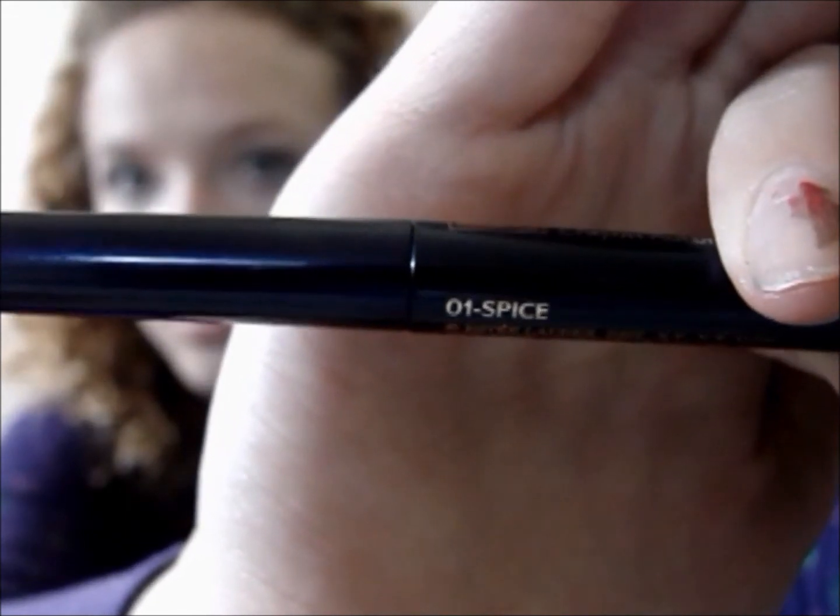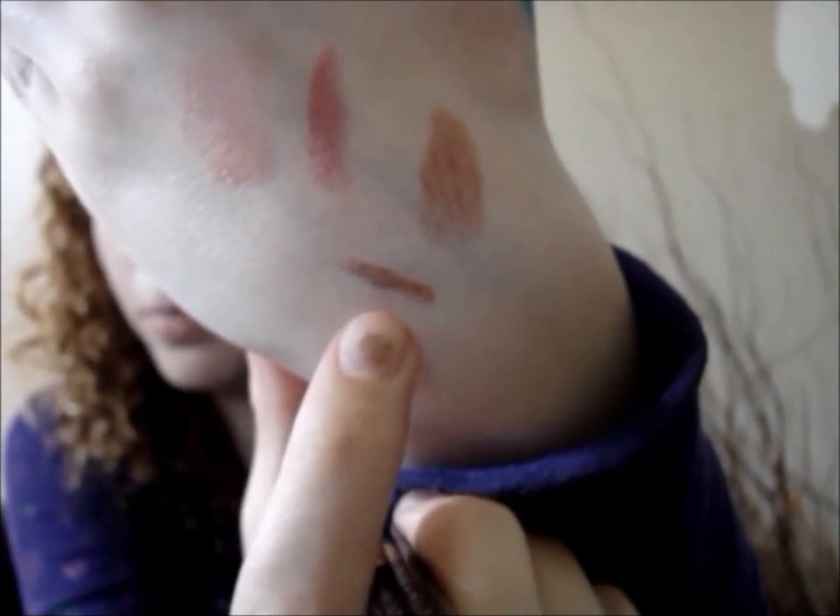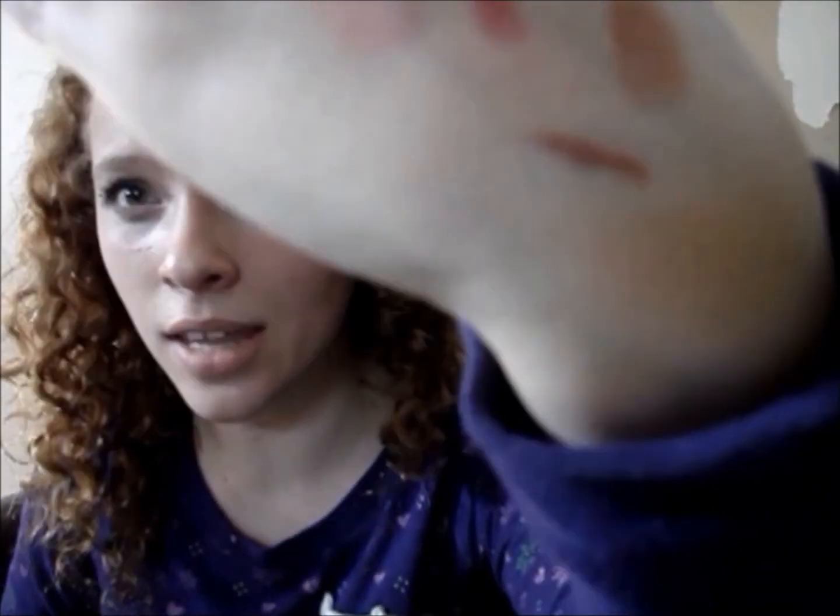Next I will be mentioning the Estee Lauder Automatic Lip Pencil Duo in this gorgeous packaging. It is in the color Spice, and it is definitely a good combination to pair with the Maybelline Moisture Extreme in the color Sunset Bronze.